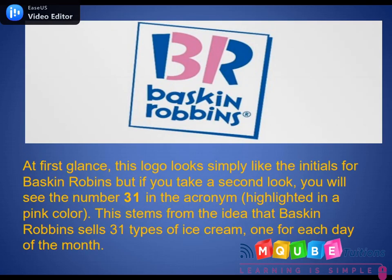Baskin-Robbins. At first glance, this logo looks simply like the initials of Baskin-Robbins, but if you take a second look, you'll find the number 31 highlighted in pink — stemming from the idea that Baskin-Robbins sells 31 types of ice cream, one for each day of the month.